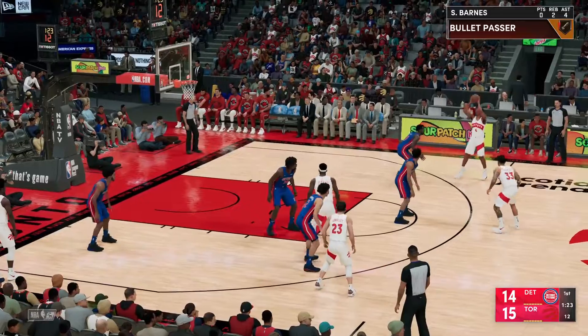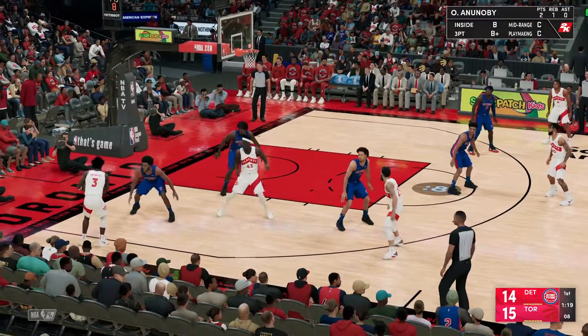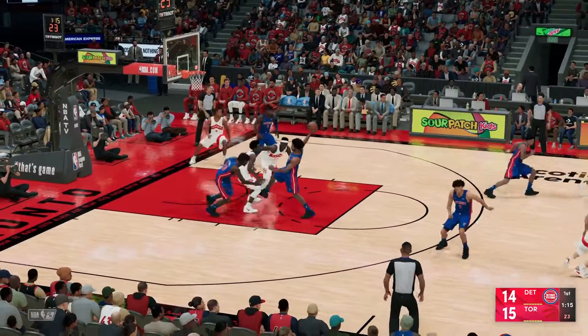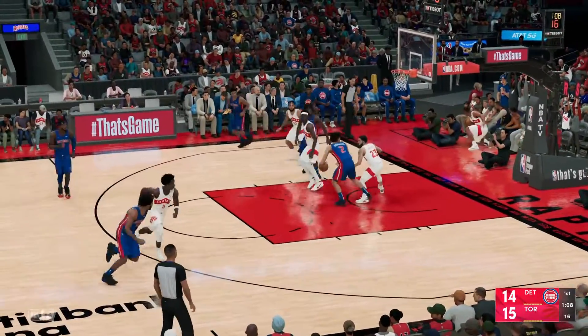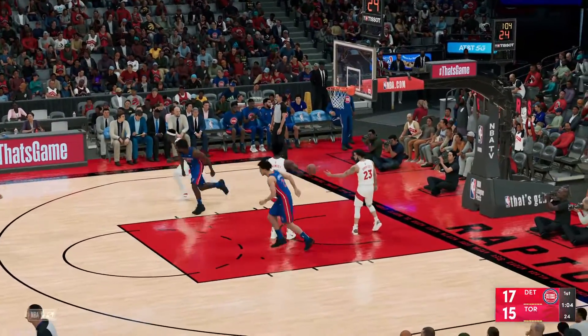Van Vliet finds Siakam. Van Vliet outside. Here's Ananobi, just five to shoot — and it's rejected. Here's Cunningham, guarded by Van Vliet, outside for Grant — fires the three. Another three for Detroit.